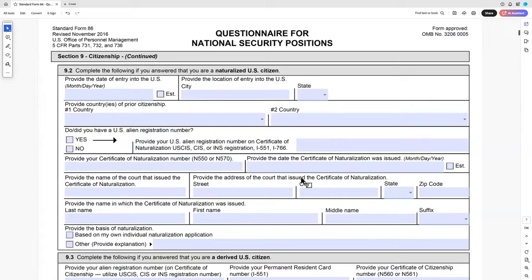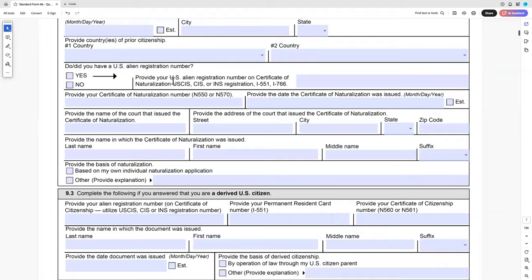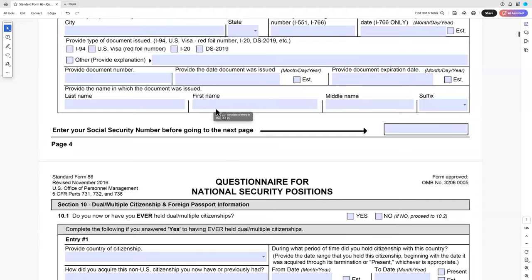People often ask what they should do with their dual citizenship — should they renounce it? No, do not. I used to have clients do that all the time, especially if they were from Iran, Russia, or Iraq — adversarial countries. They would go to their embassy, say they don't want to be part of that country anymore, and renounce. Then one country congratulated the person and said, 'Clearly you are in the process of obtaining a U.S. security clearance — why else would you give up your citizenship?' It became a national security threat.